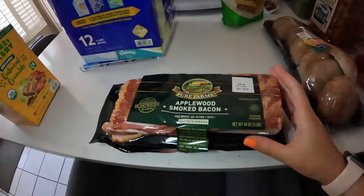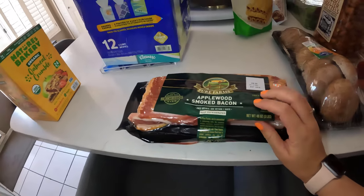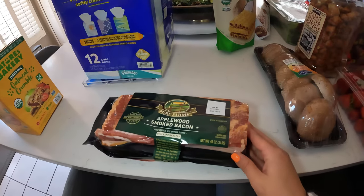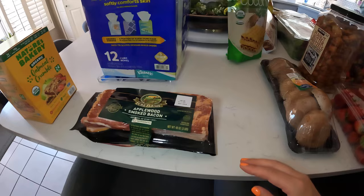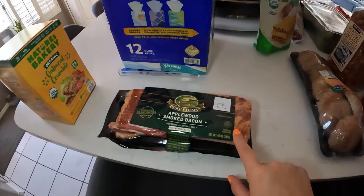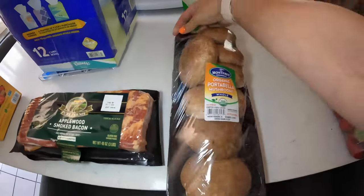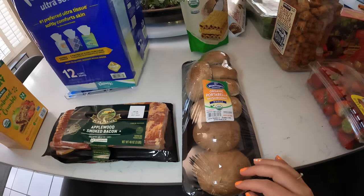This is our favorite bacon from Costco. The price fluctuates so much — it was $18-something, so it's a little on the higher price right now, but it always goes up and down. It's delicious, you guys — I highly recommend this brand from Pure Farms.